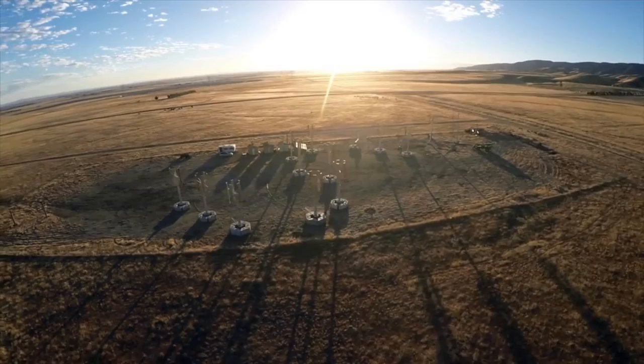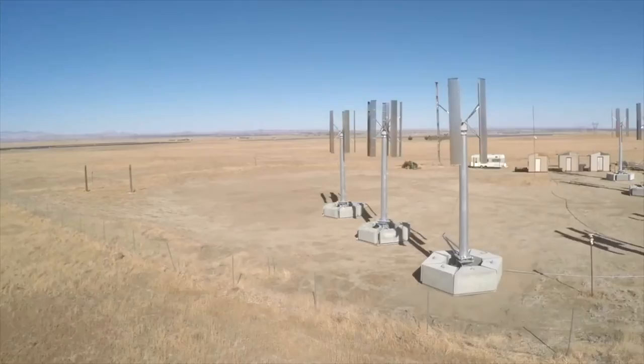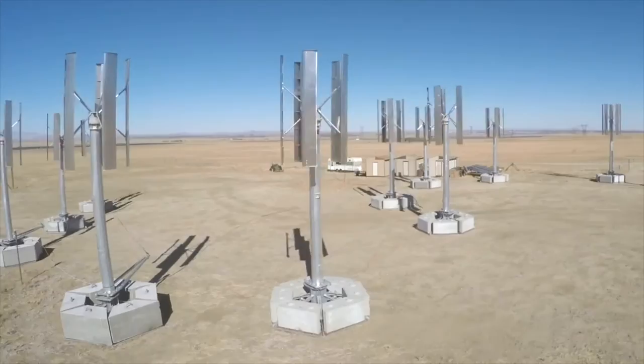These turbines are a little bit different because the blades rotate on a vertical axis sticking up out of the ground, almost like an egg beater. That design actually has some important advantages when you think about wind farms where you want the turbines to be sited close to one another.